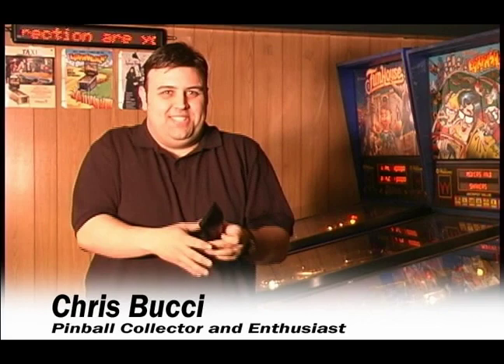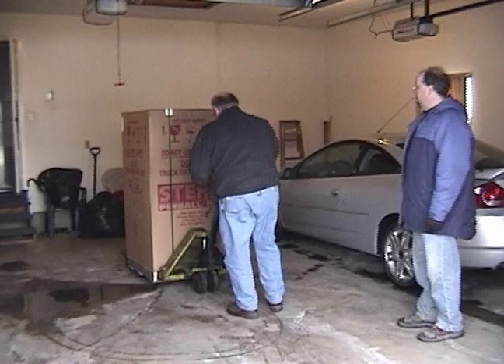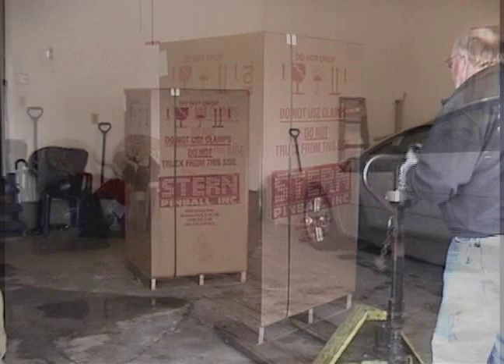So what do you get when you mix one of my favorite television shows with one of my favorite hobbies? Well, you get an empty wallet — but I'm buying it anyway. Now the game is delivered and ready to open. Let's see if my excitement is justified as we take a closer look at the Family Guy pinball in my game room.